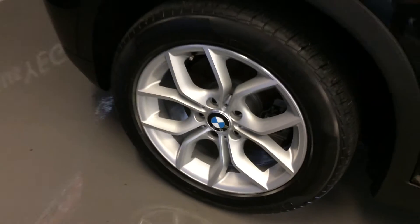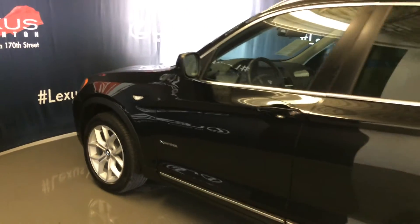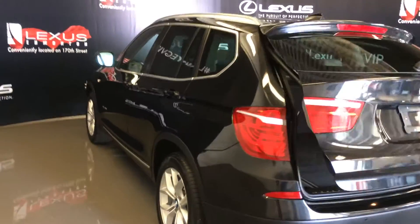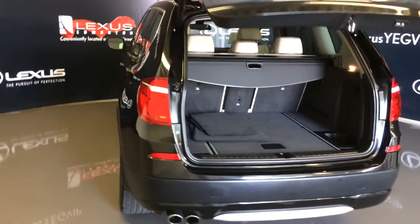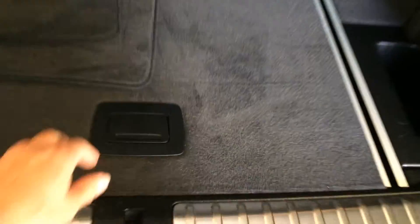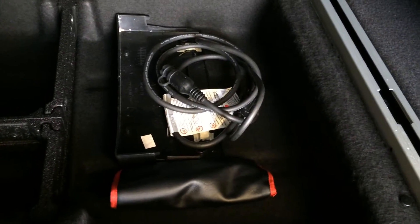18-inch wheels with wheel locks and keyless entry. Backup sensors, remote trunk release, cargo cover — it's removable. Storage underneath the floor and an engine block heater cord.